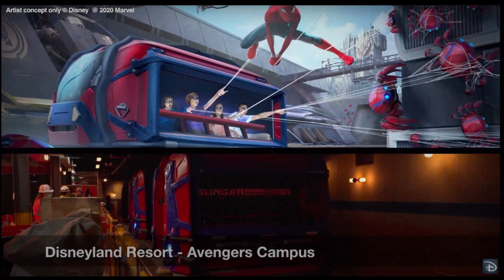We also have a Disneyland Resort construction update coming up in just a couple of days, with aerial views from Disneyland and California Adventure, including the nearly completed Avengers Campus and the admin building that's complete. And much more, so subscribe.